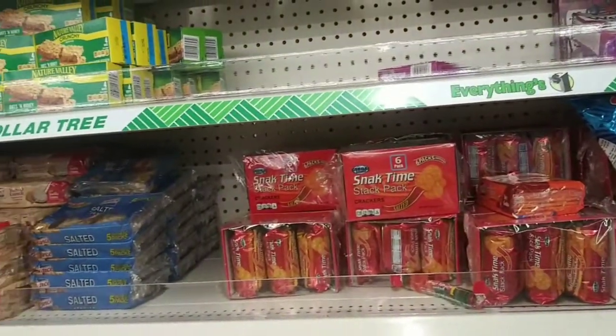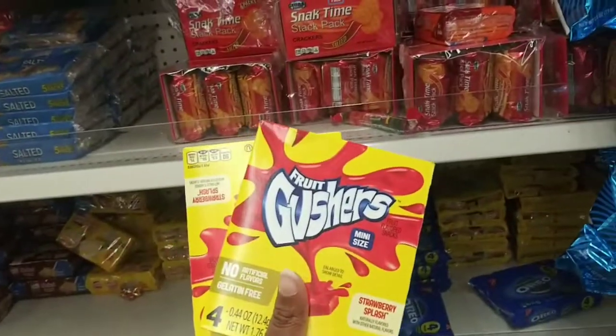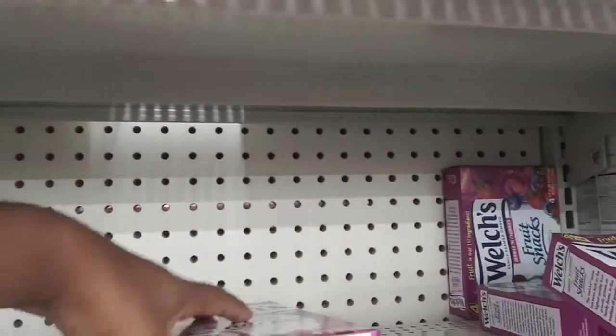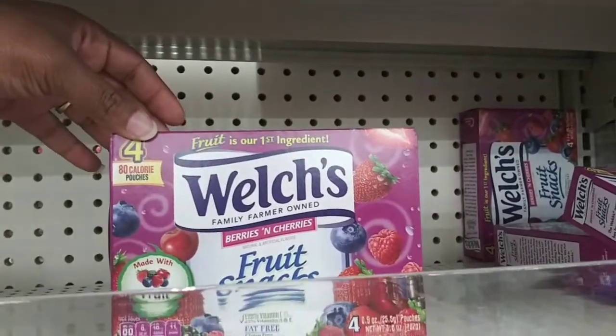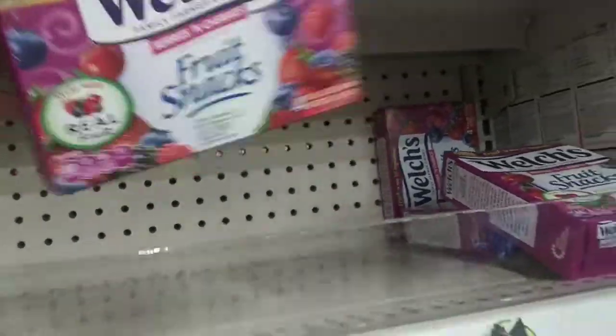I'm going to get a few more items. I really wanted to get some more of these, but there's only two left, so that's okay. We're going to get two of these because I have a buy two, get a dollar off coupon.